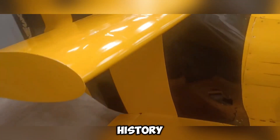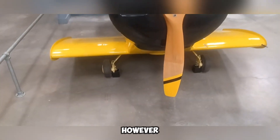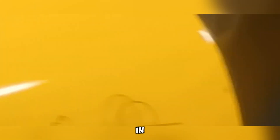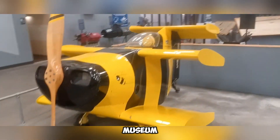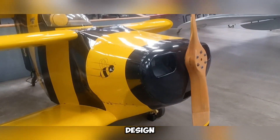Unfortunately, after cementing its place in aviation history, the Star Bumblebee II suffered severe damage. However, its predecessor, the Star Bumblebee I, remains well-preserved. Those interested in seeing this remarkable aircraft can visit the Pima Air and Space Museum in the United States, where it continues to be displayed as a testament to innovative aircraft design.